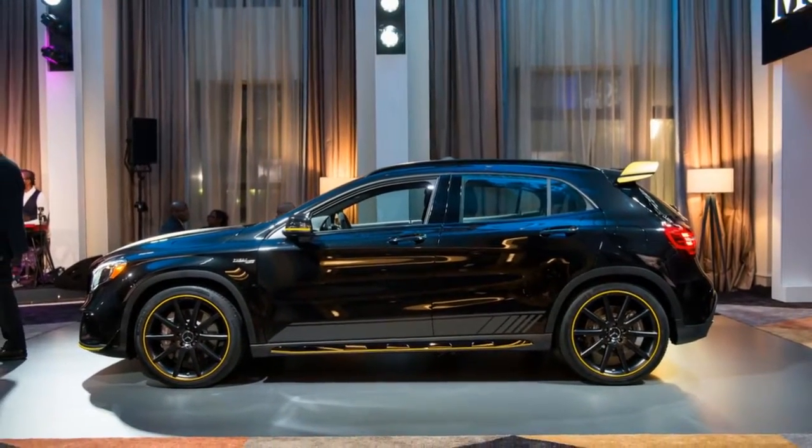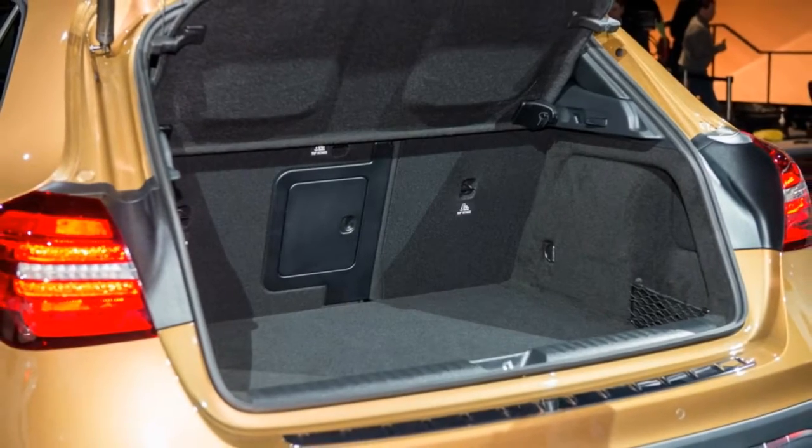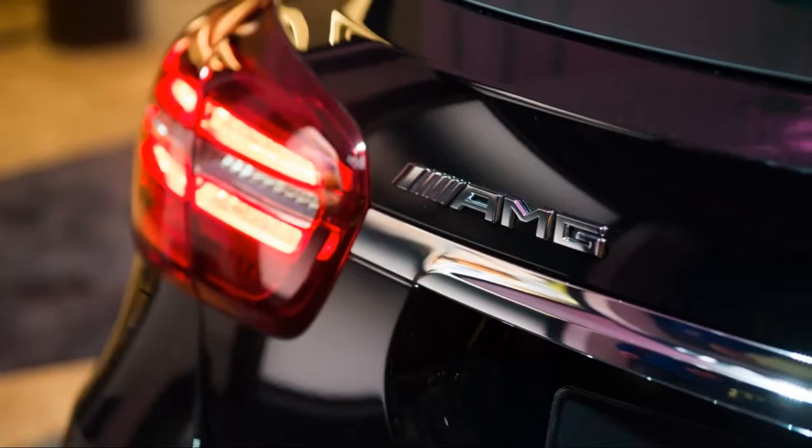We give the GLA a 6.2 out of 10. It earns great fuel economy, but it rides stiffly, though backseat space is better than its CLA sedan cousin.